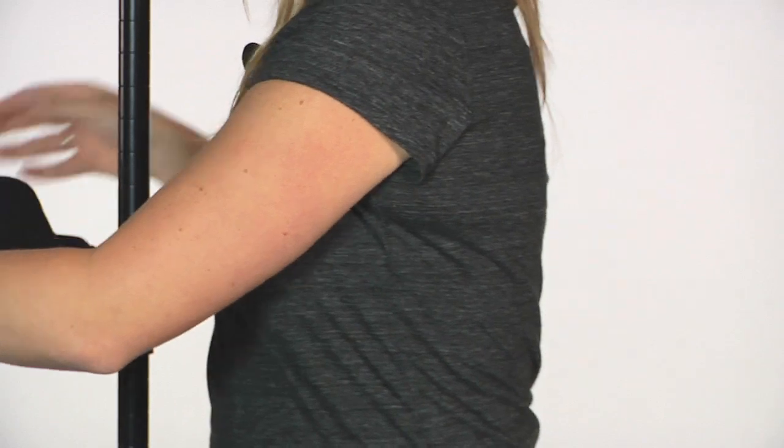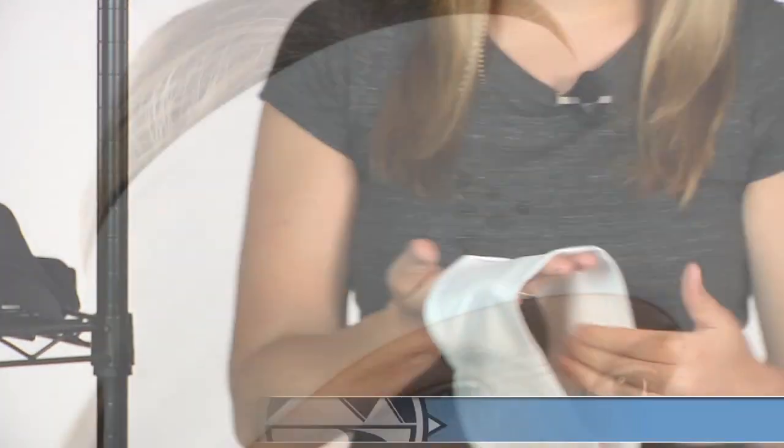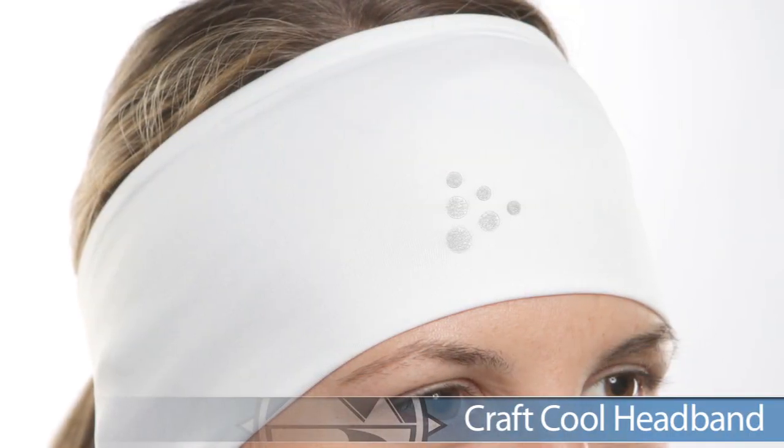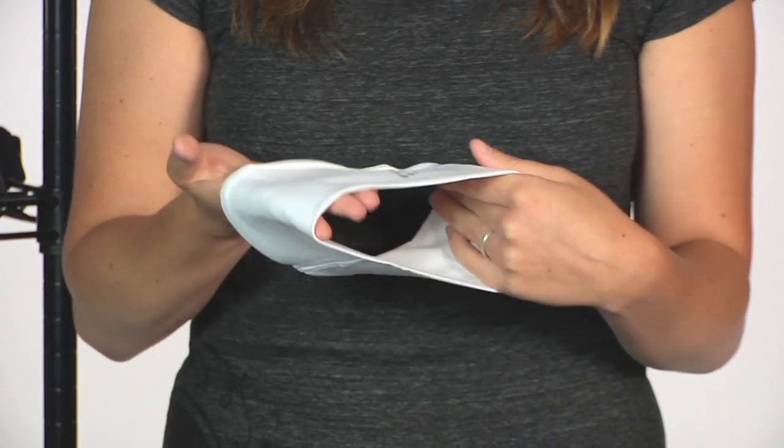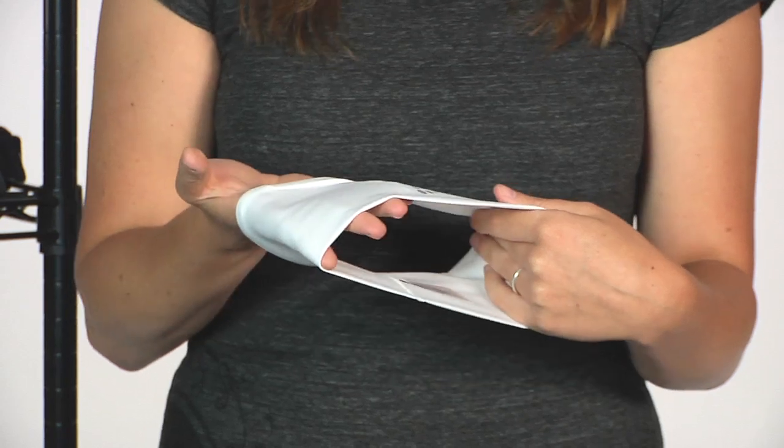Also for head protection, we have the Craft Cool Headband. The Craft Cool Headband keeps you cooler in those warmer temperatures and also keeps moisture from dropping down into your eyes — a really nice option for your summertime runs from Craft.